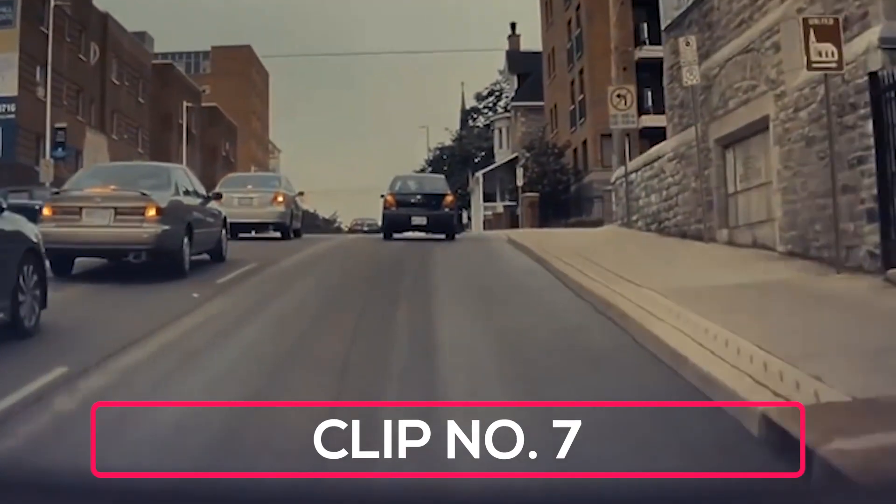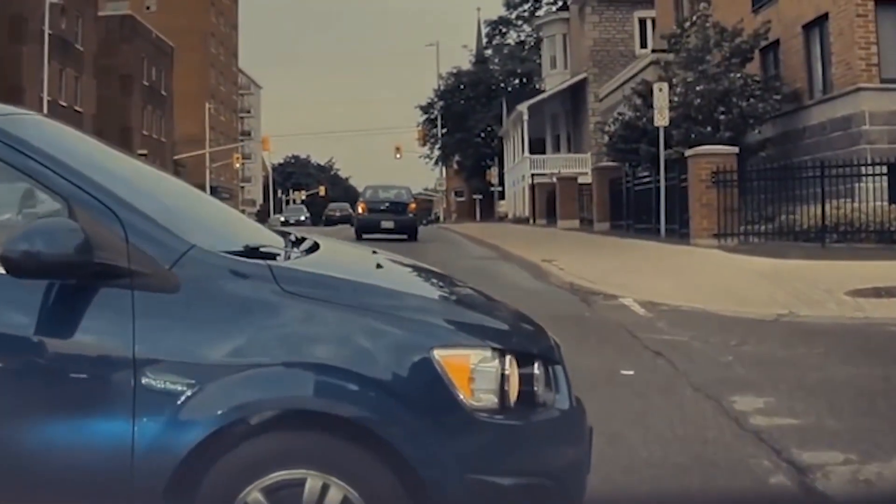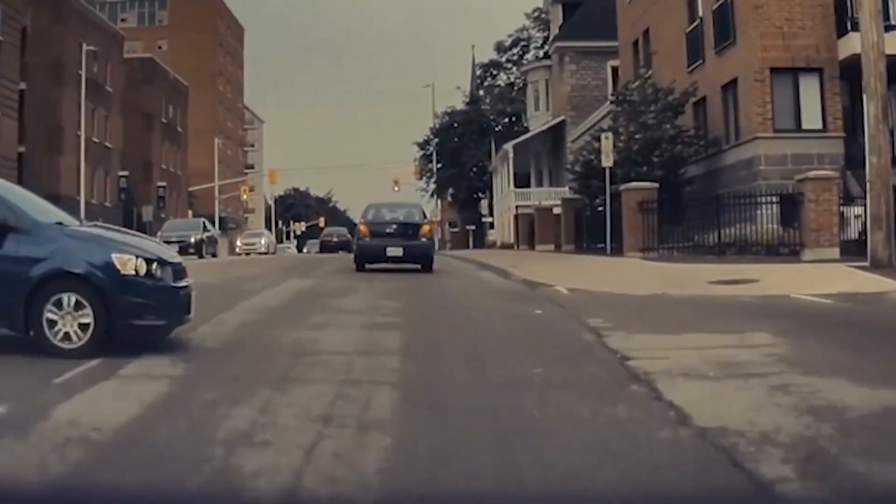This one is extra close. Our driver is making their way down the city street when a blue compact comes out of nowhere on the left, ignoring the stop sign. The Tesla slams on its brakes to avoid the collision.